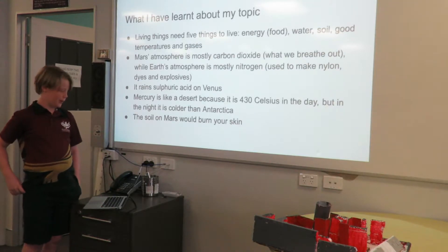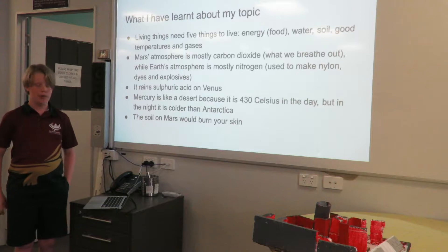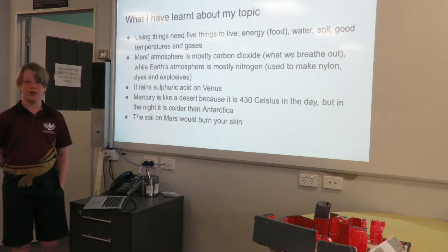What I've learned about my topic — some fun facts. Living things need five things to live: energy, which is food, water, soil, good temperatures, and gases.